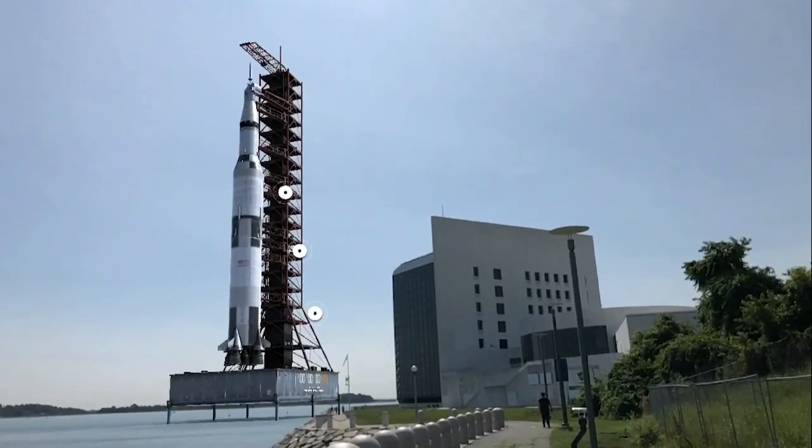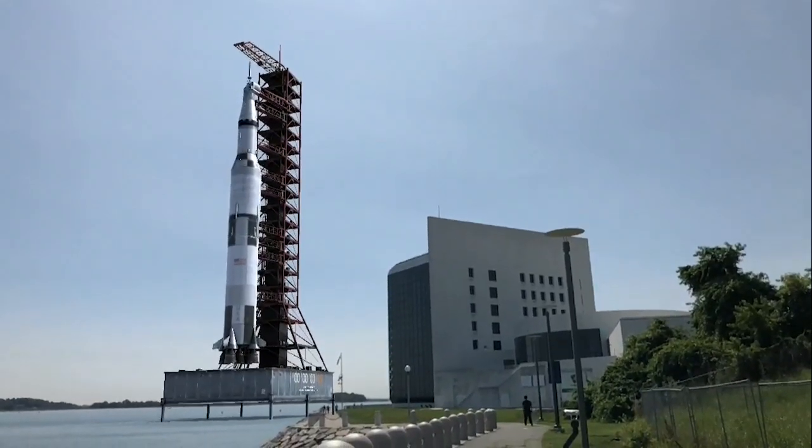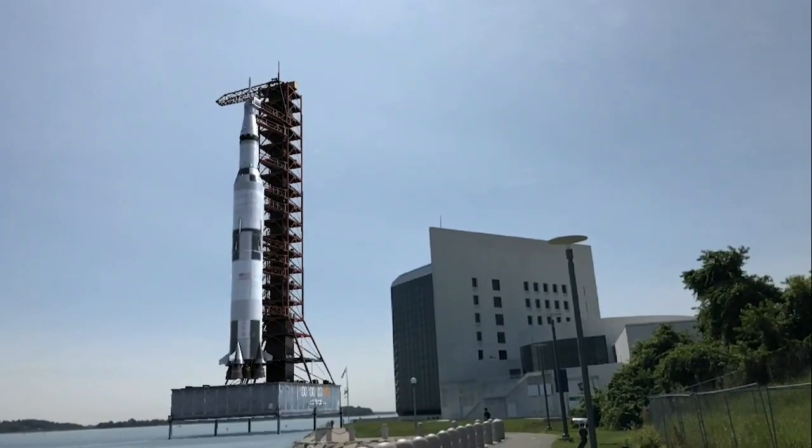20 seconds and counting. T-minus 15 seconds, guidance is internal. 12, 11, 10, 9.